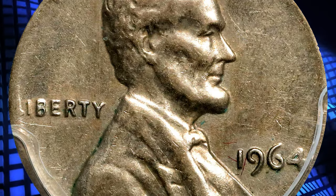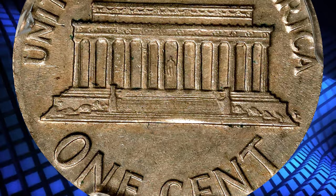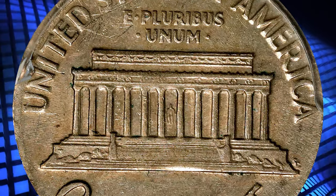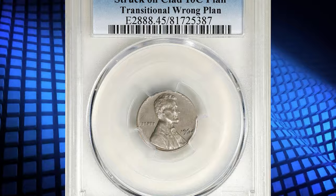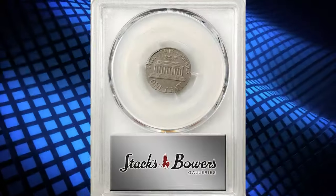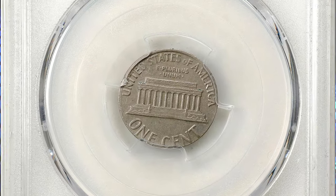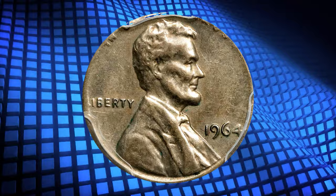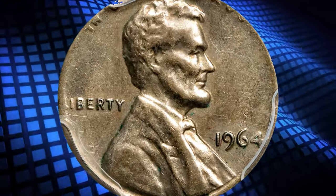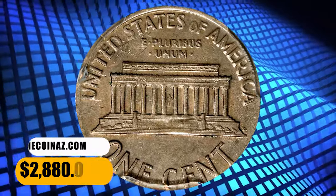The wrong planchet feature has resulted in isolated softness of detail both in the centers and around the peripheries, but most major design elements are sharply defined. This is a scarce mint error, and also a particularly curious one since copper-nickel planchets were not intended for regular-issue production until 1965. In 1964, when this specimen was presumably struck, the Philadelphia Mint would have been using 90% silver planchets for dime coinage. It was sold for $2,880.